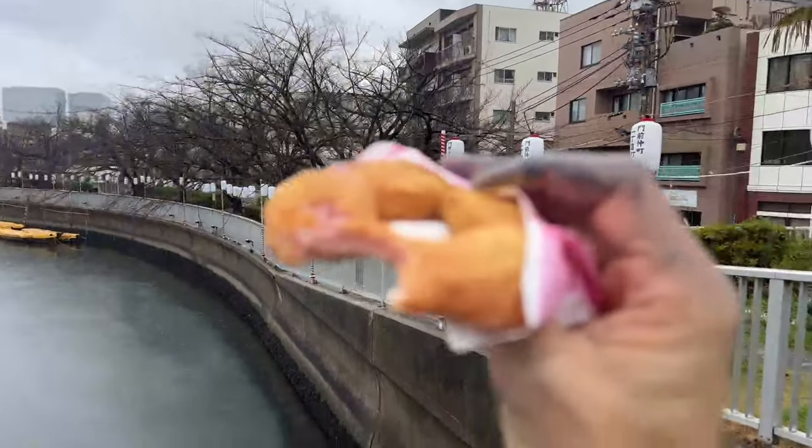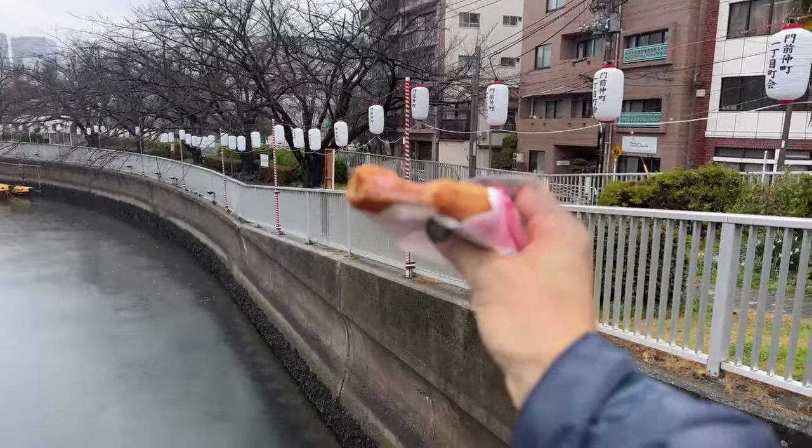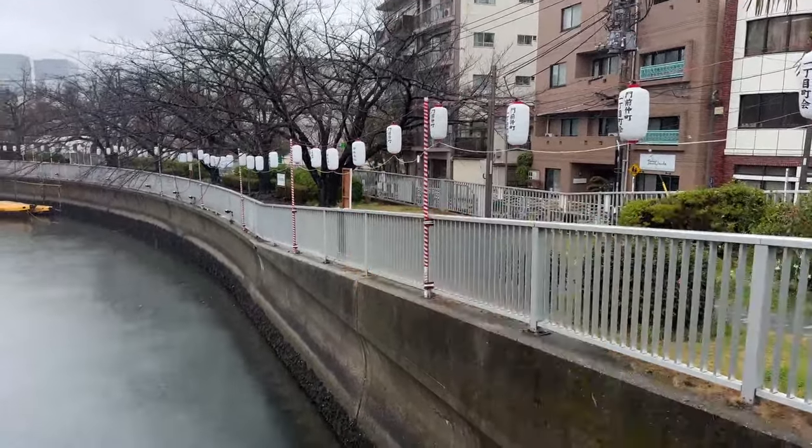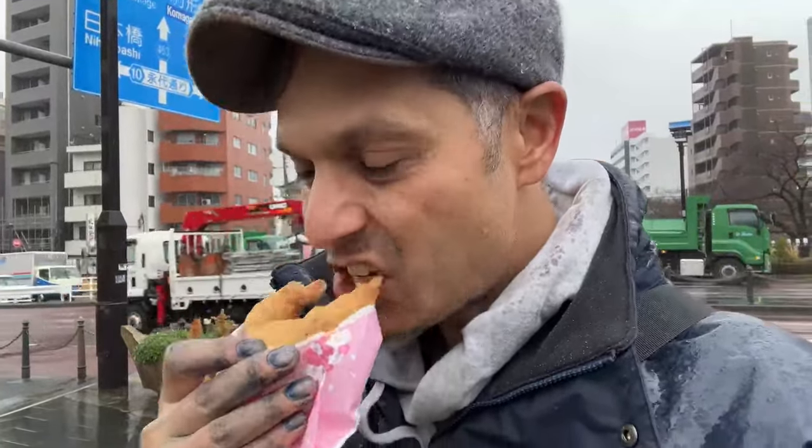Oh yeah! Wow! You can definitely see the cherry blossoms on the inside there. Oh, that's nice! The rain's making it out of focus there for you. It's pretty nice. It's got that floral, salty, sweet, floral cherry blossom taste. Because cherry blossoms, they're pickled, so they are going to be a little bit saltier than you would expect. But it's really good. I got two of them, one for kanai.